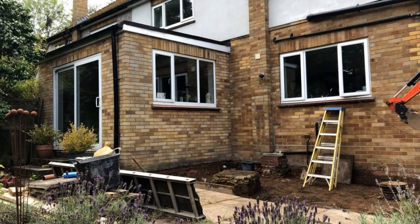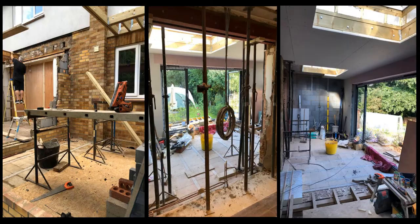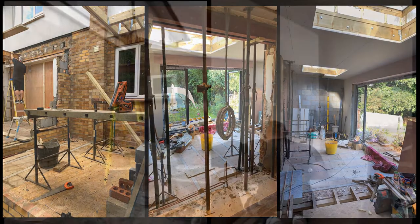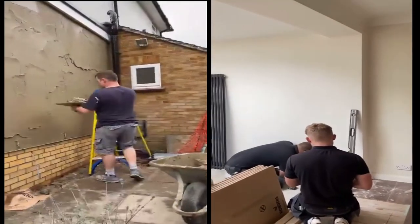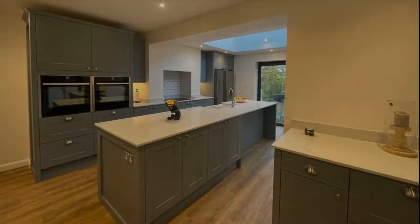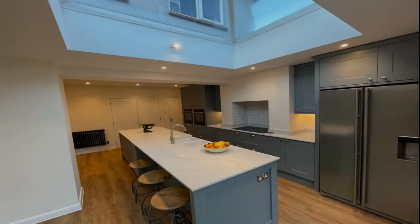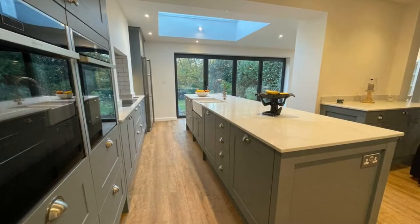Here is a showcase of Lexton Builders' before and after work, location Bramley Close, Colchester in Essex. On this particular project, we were requested to provide all architectural drawings, steel calculations, and liaise with the local planning and building control departments to design and build a rear single-storey extension and renovation work. The work incorporated a beautiful minimal modern look.